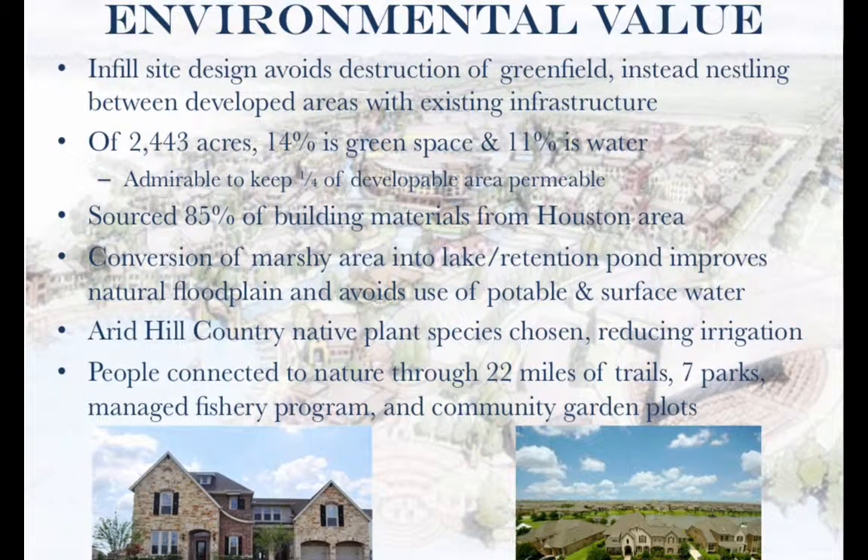Town Lake constituted a massive infill development. The 2,443 acres of the site are situated between existing subdivisions and Highway 290, just outside of Houston, Texas. Despite being located in a highly developed suburb, Caldwell Company maintained 342 acres of green space, including the 275-acre lake.